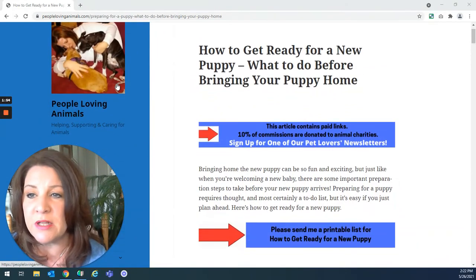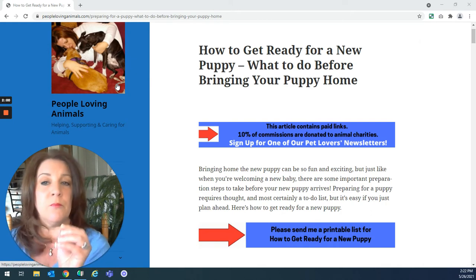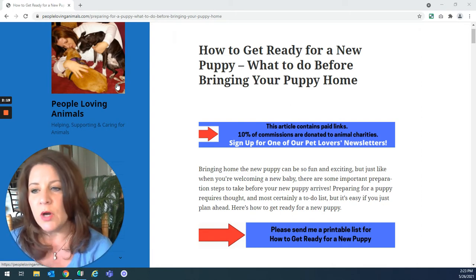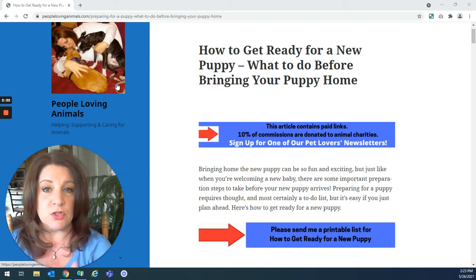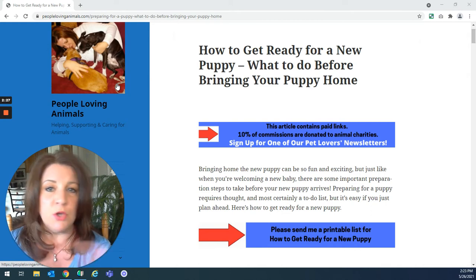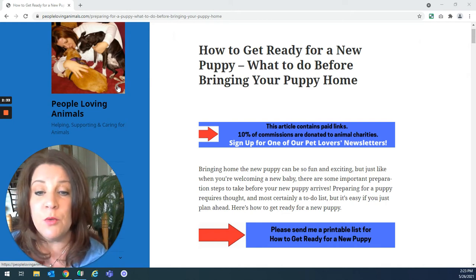What I usually do is use this article on my website called How to Get Ready for a New Puppy, What to Do Before Bringing Your Puppy Home, as my guide for the video so we can go through things step by step and I don't forget anything. I know lots of people don't want to just sit and listen to a video — they prefer to read along. I'm going to link this article in the description box so you can read it after if you'd like.